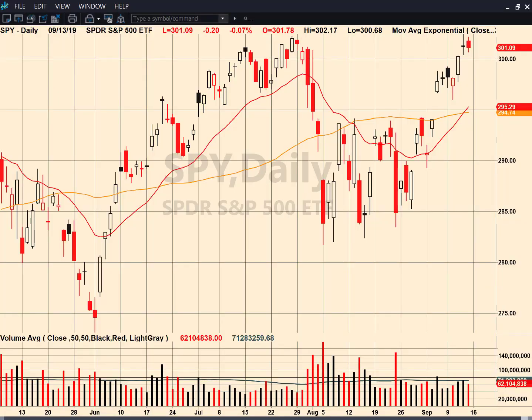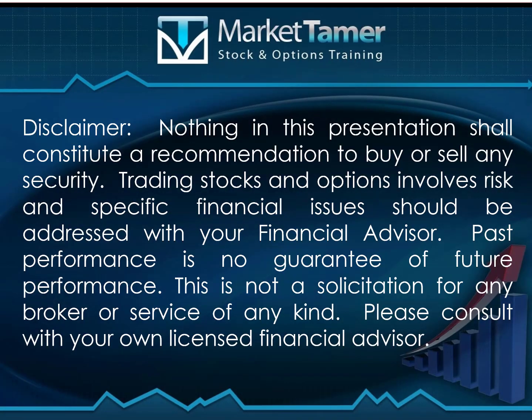Hey traders, this is Ron Haydap, Market Tamer. Happy Sunday. Hope you guys are having a fantastic weekend. As always, everything in this presentation is for educational purposes only.